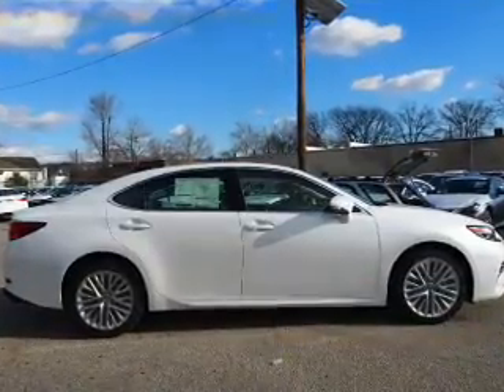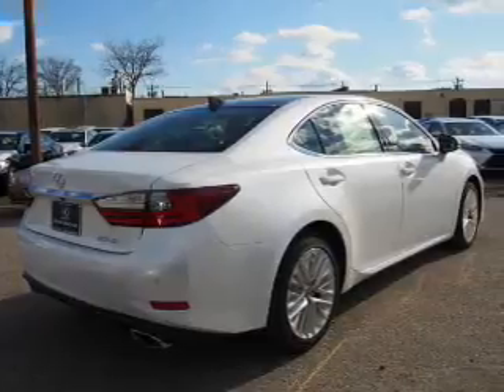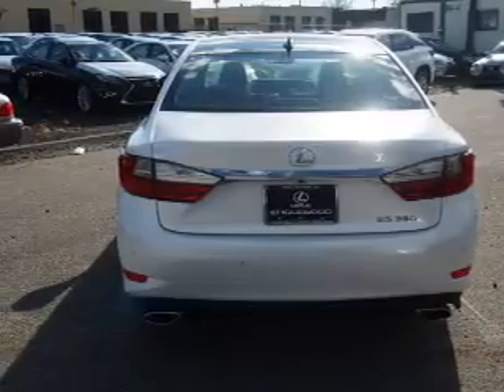The features include a sunroof, an alarm system, independent suspension, brake assist, traction control, stability control, daytime running lights, anti-lock brakes, and a HomeLink system.